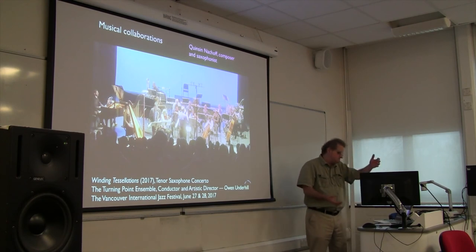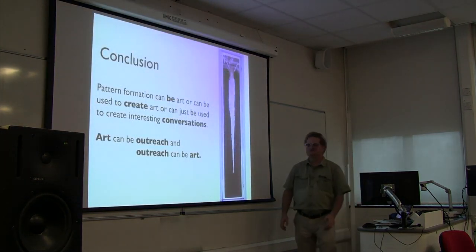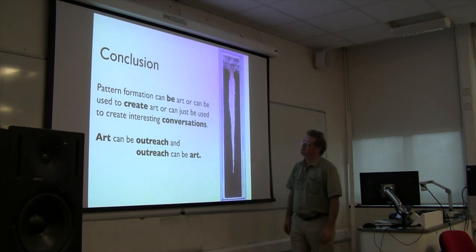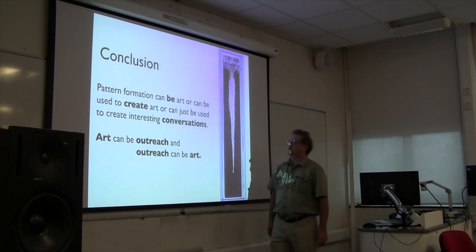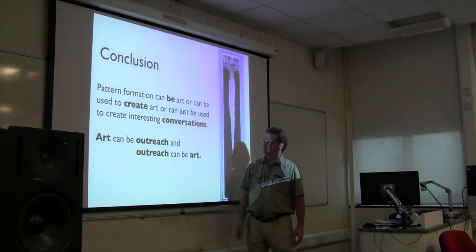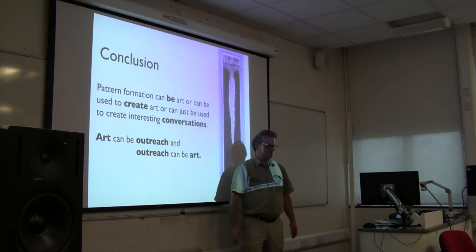So that's what I've been doing, and I hope to do more with Rob and other people. My conclusion is that this field of pattern formation unintentionally perhaps produces stuff that can be art on its own. It can be outreach. It can be used as input to the creative process to produce art by other people. And if nothing else, it's just interesting material for interesting conversations. Art can be outreach, and outreach can be art. Thank you very much.